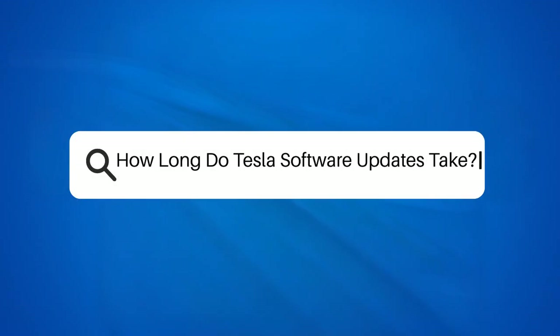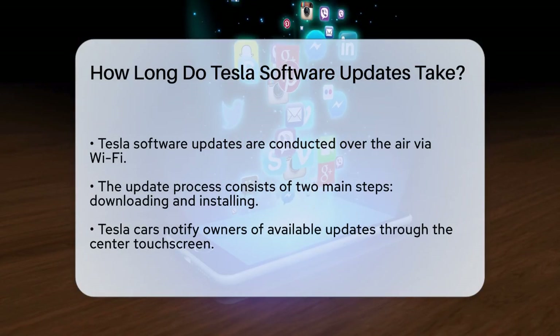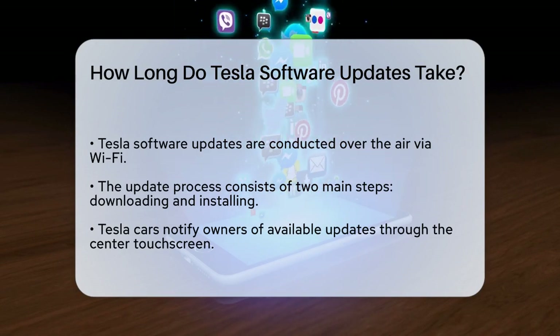How long do Tesla software updates take? If you're a Tesla owner wondering how long it takes to update your car's software, you're not alone. Let's break down the process to give you a clear idea of what to expect.